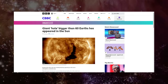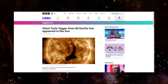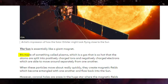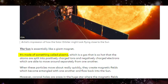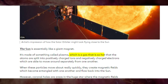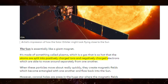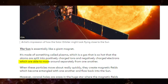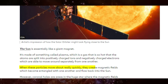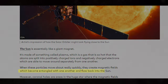BBC released this article a few days ago covering everything we need to know about this situation. The sun is essentially like a giant magnet — it's made of something called plasma. Plasma is a gas so hot that atoms are split into positively charged ions and negatively charged electrons, which are able to move around separately from one another. When these particles move about really quickly, they create magnetic fields which become entangled with one another and flow back into the sun.